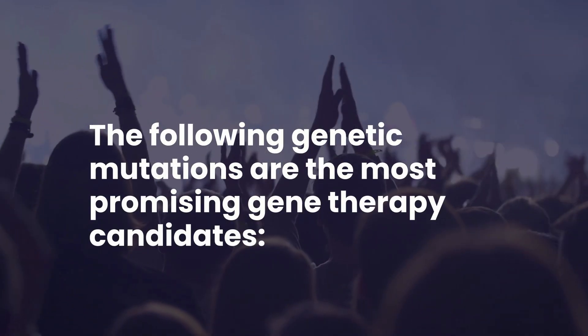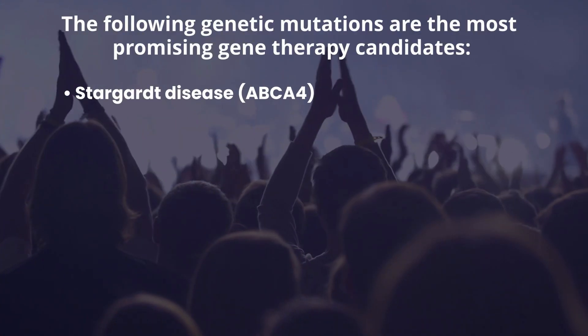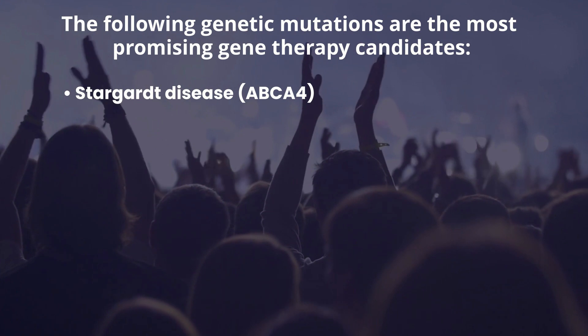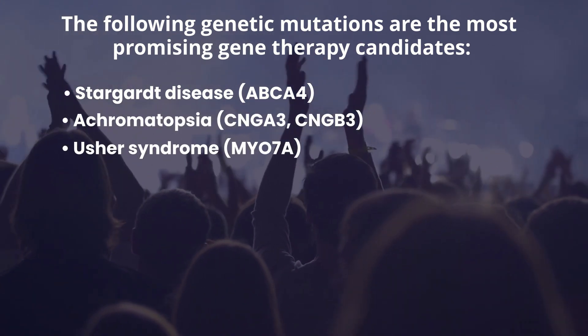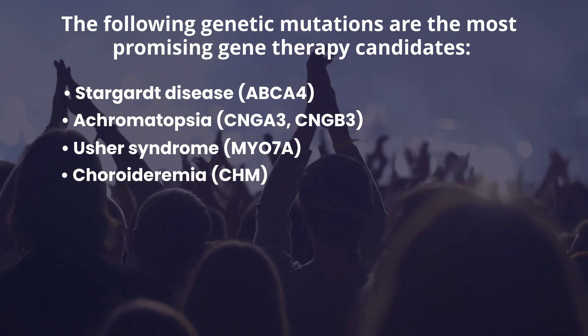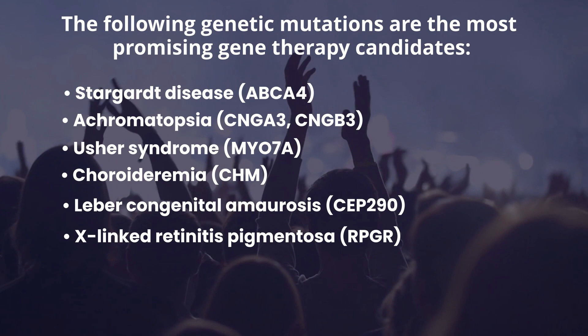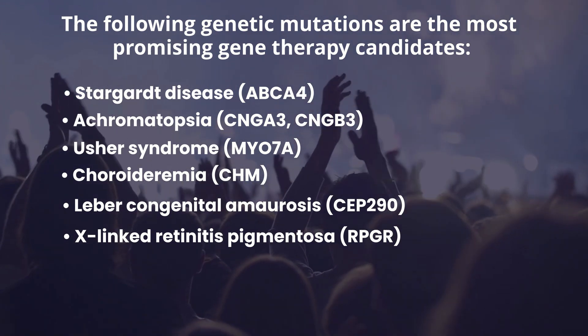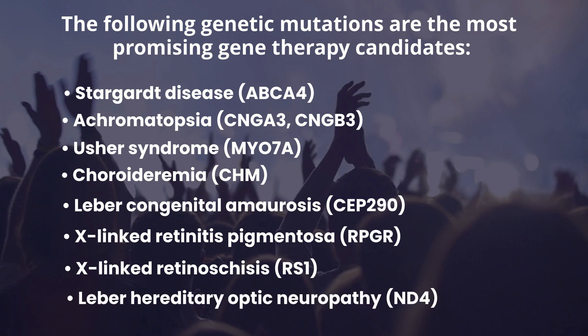The following genetic mutations are the most promising gene therapy candidates: Stargardt disease, achromatopsia, Usher syndrome, choroideremia, Leber congenital amaurosis, X-linked retinitis pigmentosa, X-linked retinoschisis, and Leber hereditary optic neuropathy.